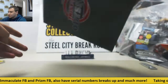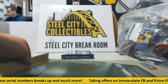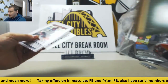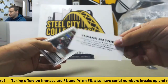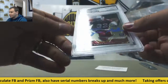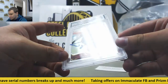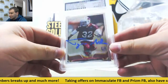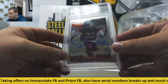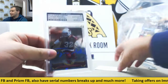Number two is going to be Tyran Matthew for the Cardinals. PSA DNA certified autograph on a '13 Topps Chrome rookie, in like a blue ink — not a Sharpie, like a felt pen kind of blue. PSA DNA certified.